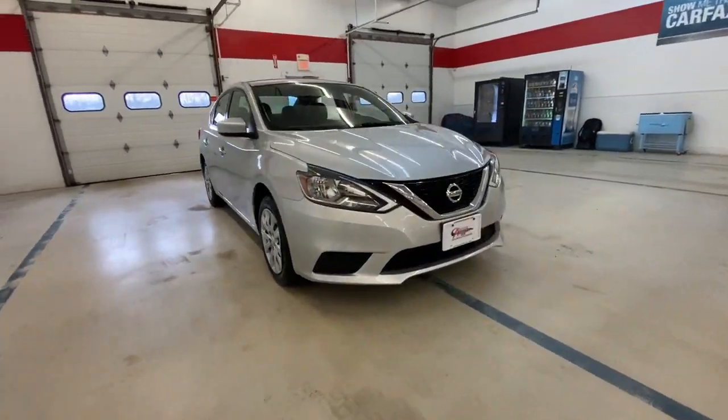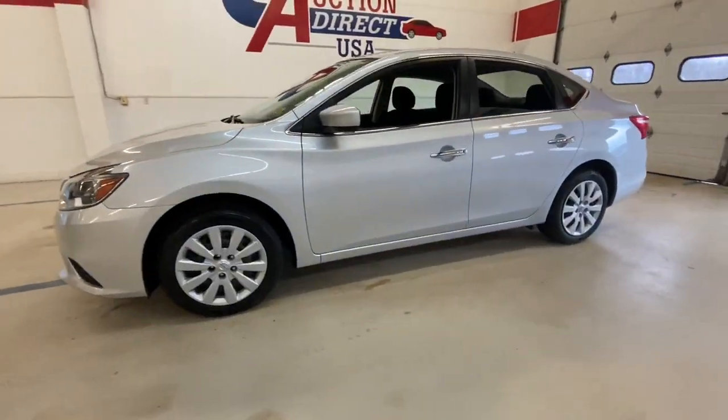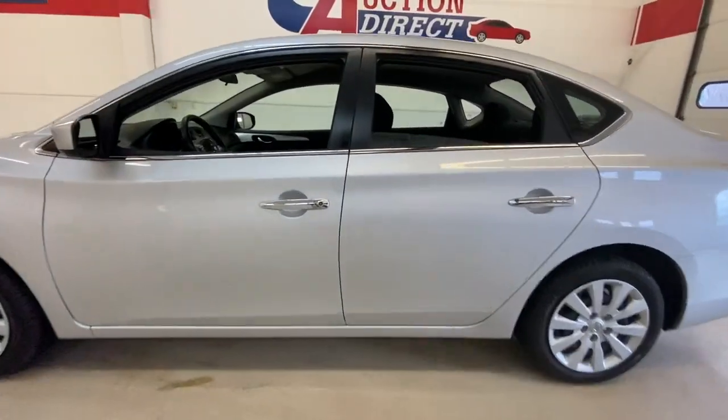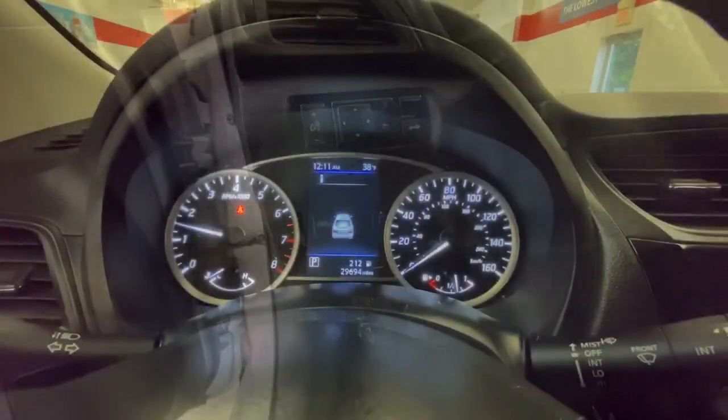You will love the features of this 2019 Nissan Sentra. With less than 30,000 miles on the odometer, this vehicle stands out from the rest. This roomy Sentra makes your daily drive fun, comfortable, and convenient.